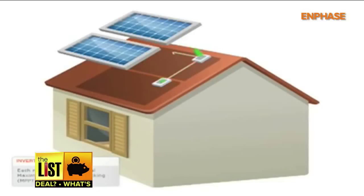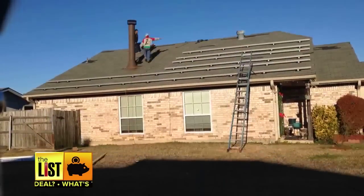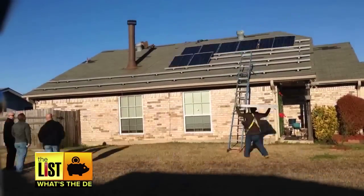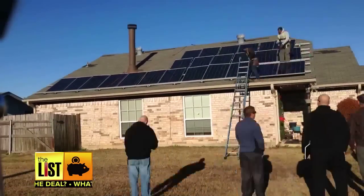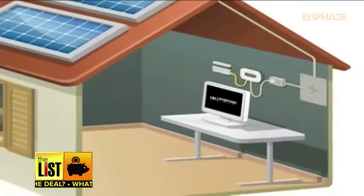The second reason solar is getting cheaper: the tech is getting way better. Each module gets the benefit of individual maximum power point tracking. Solar tech is getting smaller and more efficient, which means you need fewer panels to make more power. And these days, the solar systems track data to show you how much power you're making and how much money you're saving — anywhere from $50 to $300 a month.